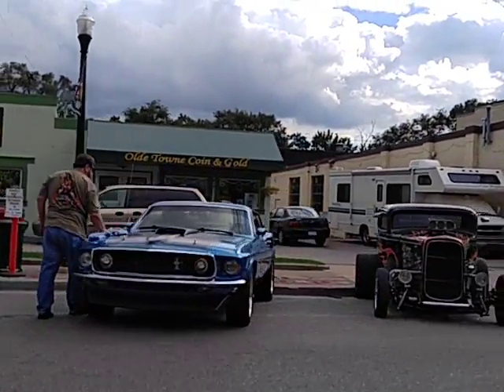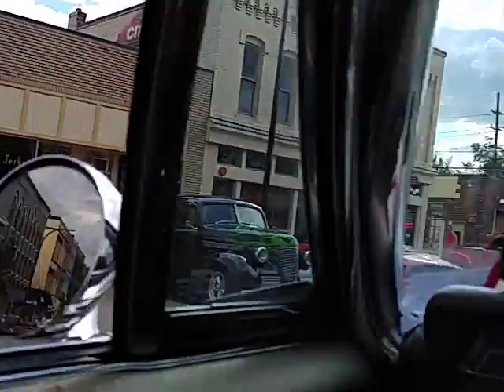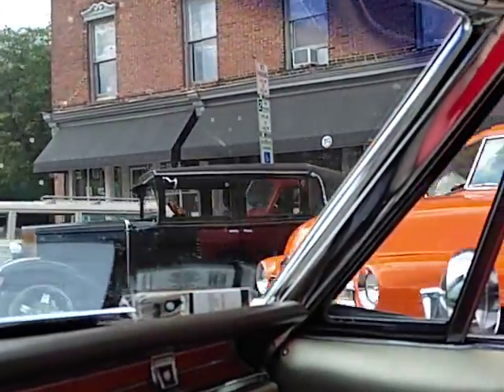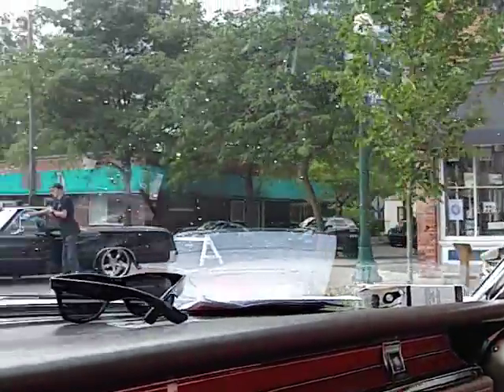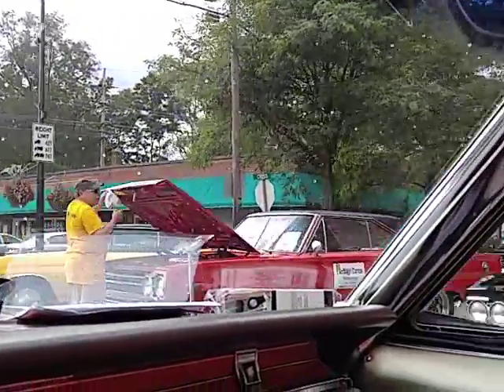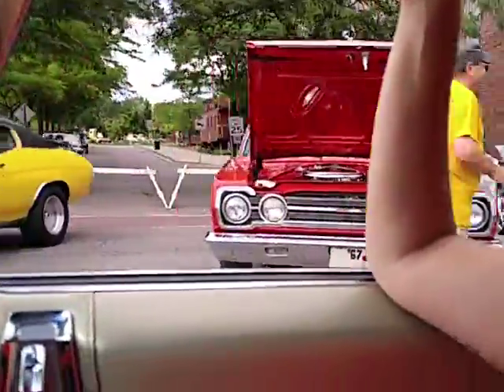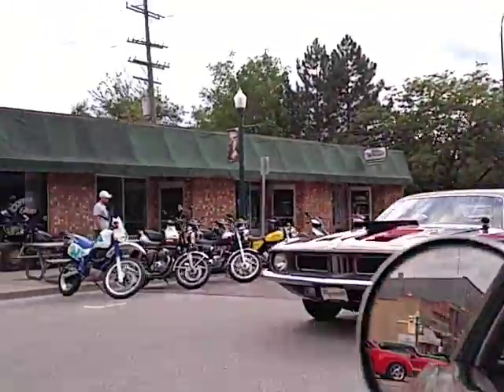Mach 1. 32 Ford. Fiberglass. Chevy Fleetmaster. Some Chevy. 61 Wagon. 66 El Camino Big Block. Big Block GTX. Cammy. 71 or 72 Chevelle. Cuda.